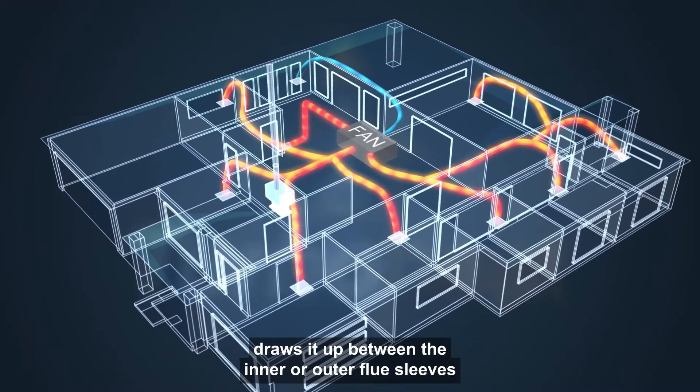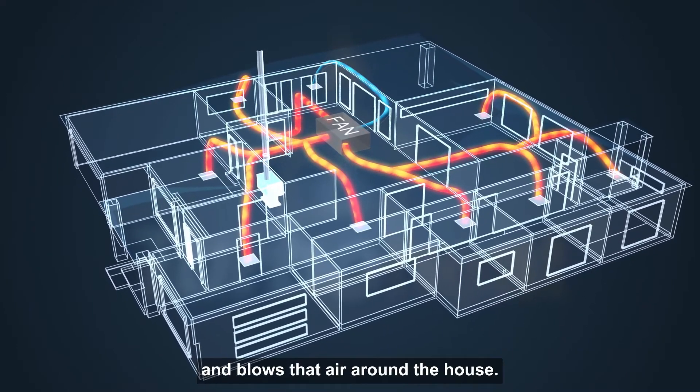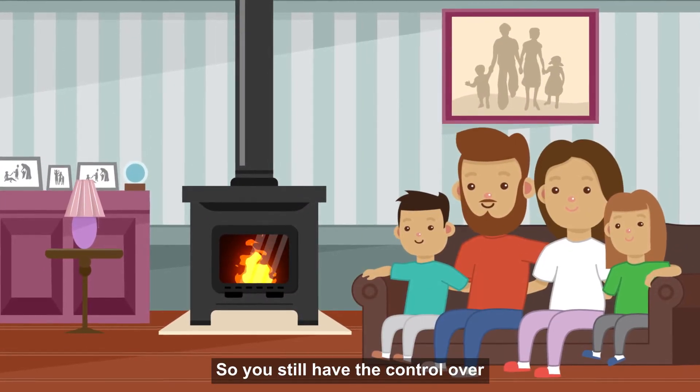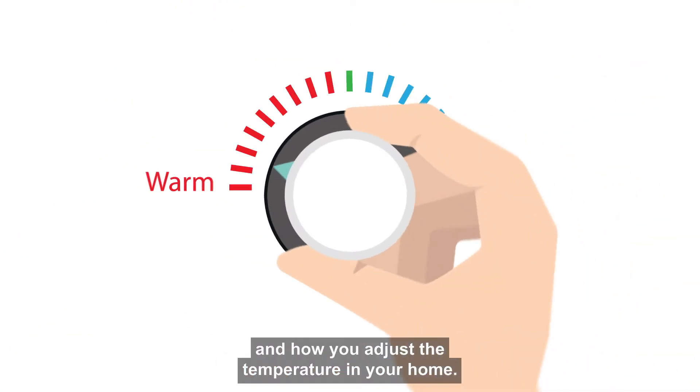draws it up between the inner and outer flue sleeves and blows that air around the house. It's all controlled from our temperature control unit, so you still have control over how you use your wood heater and how you adjust the temperature in your home.